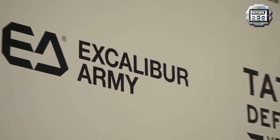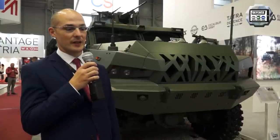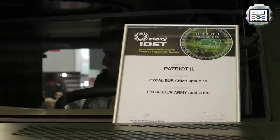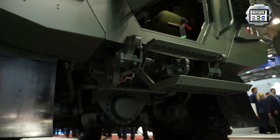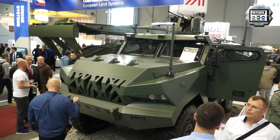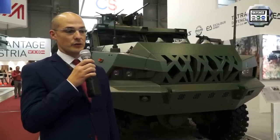My name is Jan Krátky, I am the marketing manager for Excalibur Army. What you see behind me is an award-winning vehicle — it received the Golden IDET award just last evening. It's a multipurpose MRAP class platform, 4x4, based on a chassis produced by Tatra, with a Tatra engine producing 300 kilowatts of power that is air-cooled, which gives it an advantage in close combat.